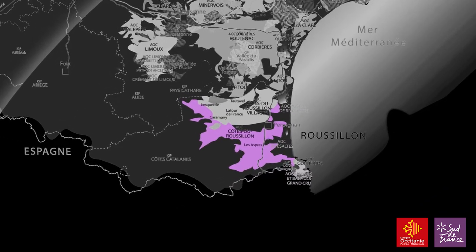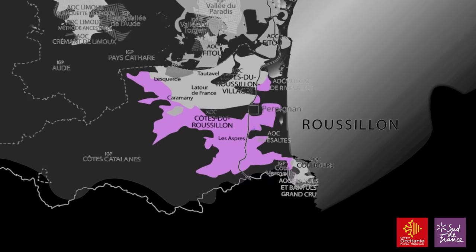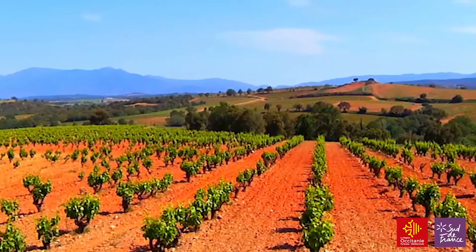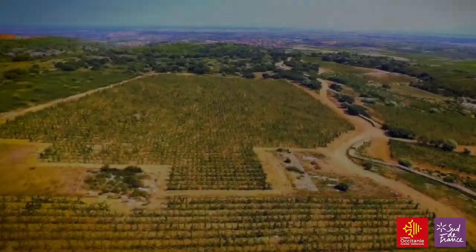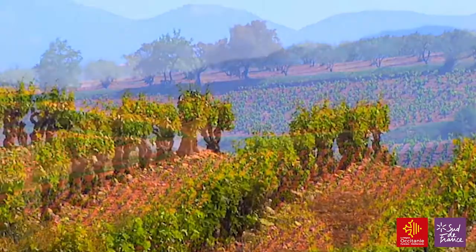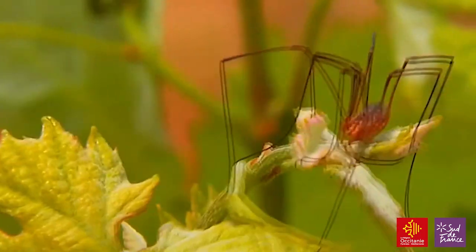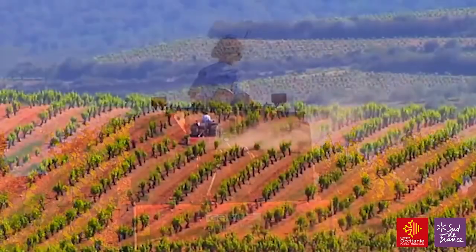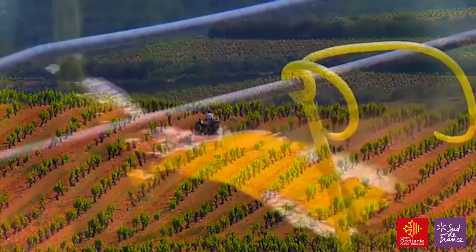Côte de Roussillon is the largest appellation in the region. It covers the entire département of the Pyrénées-Orientales with the exception of the southeast corner of Collioure and Banyuls. Here the climate is hot with nearly 3,000 hours of sunshine a year and rainfall is low — about 500 millimeters — which is barely enough for the vines to survive without irrigation.